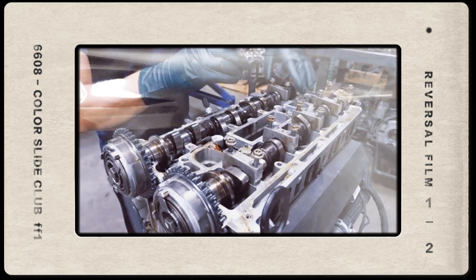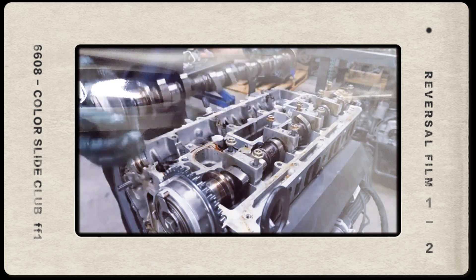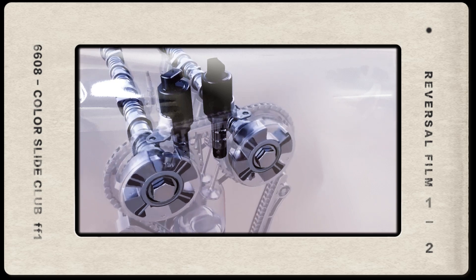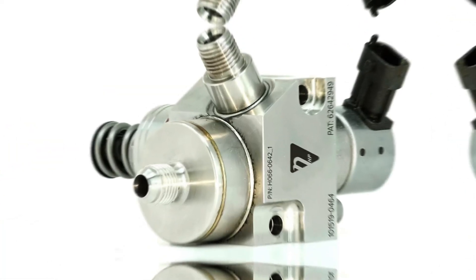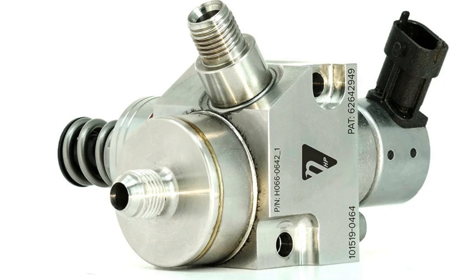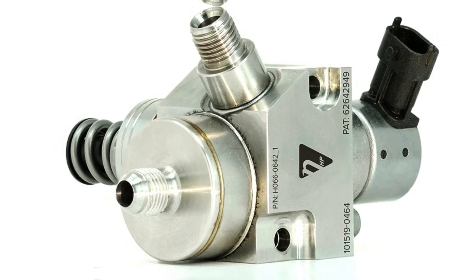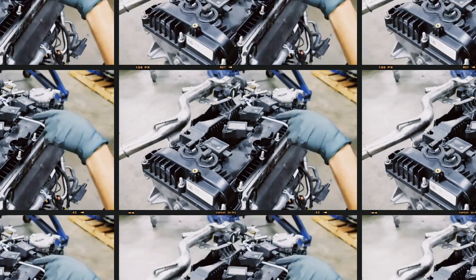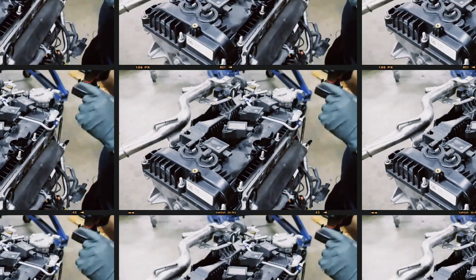The camshafts feature higher lift and longer duration, and are integrated with Ford's twin-independent variable cam timing (Ti-VCT) system. A high-pressure fuel pump is driven by the exhaust camshaft. A redesigned plastic intake manifold with increased volume paired with a larger throttle body enhances air intake efficiency.